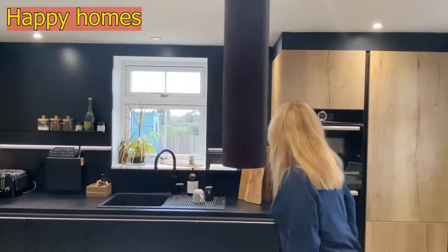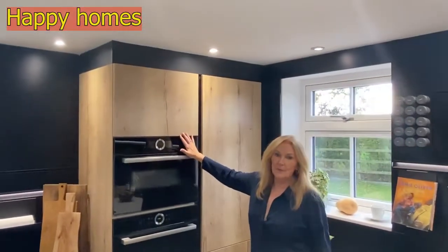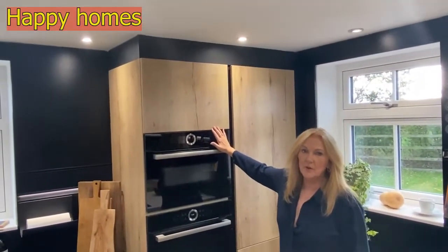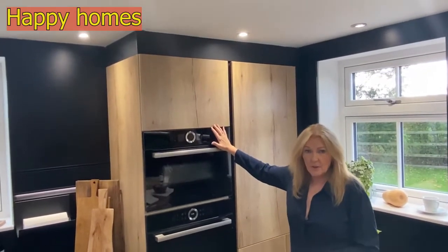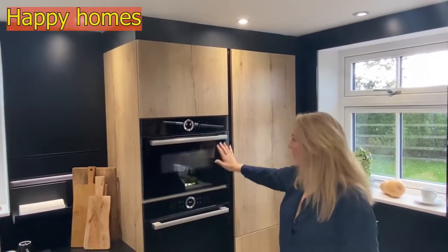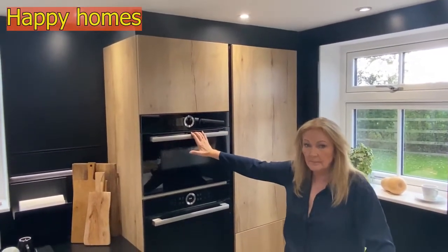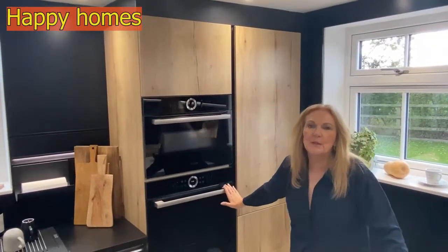Here we have this oven, which is one of the reasons it took me so long to show you the kitchen — because of the issues we were having getting appliances at all. The combination microwave took a very long time to come, but it's here now and it's beautiful.